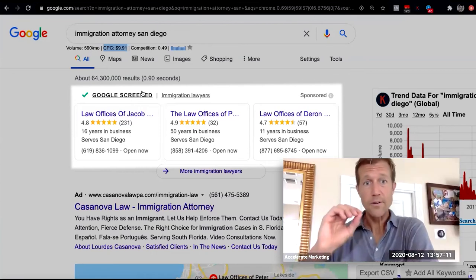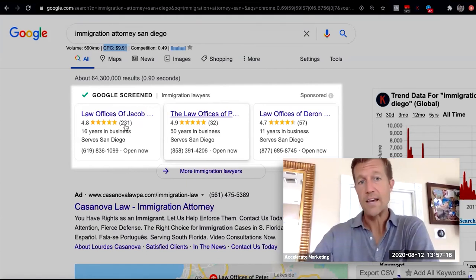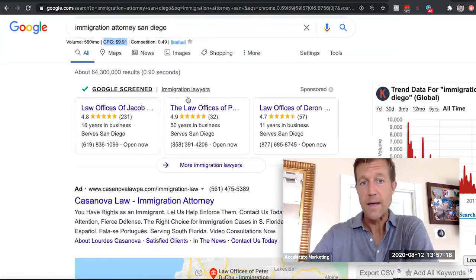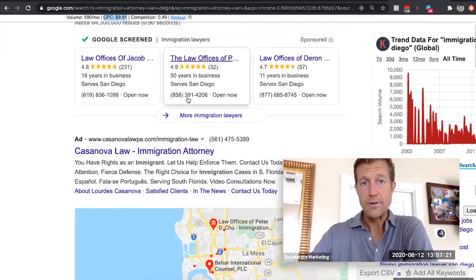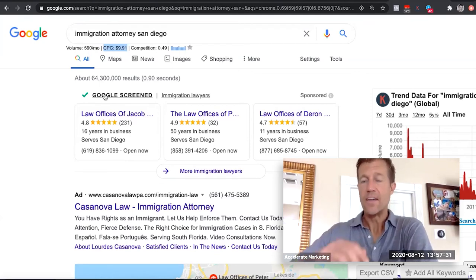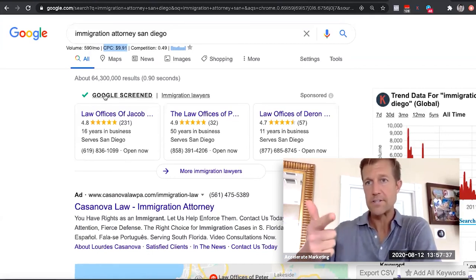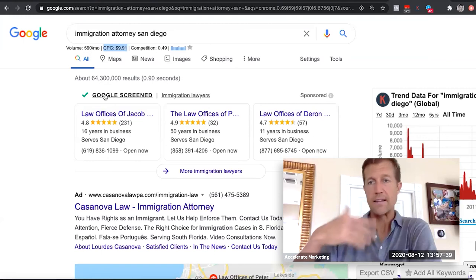Google literally puts their money where their mouth is. Their goal is to keep the spam from happening — ultimately, people are just going to get used to seeing this and they're only going to work with companies that have Google Screen because they know that those companies have had a background check, their license and insurance checked, and everything done that's necessary. So it does take some time to go through the qualification process correctly.